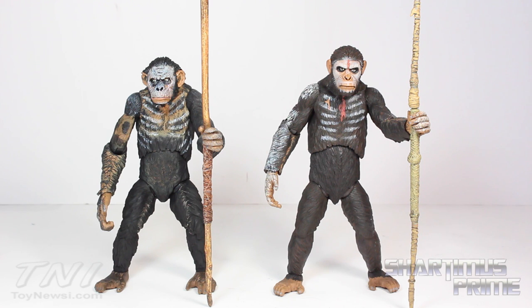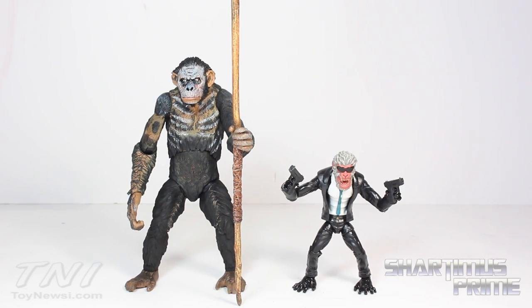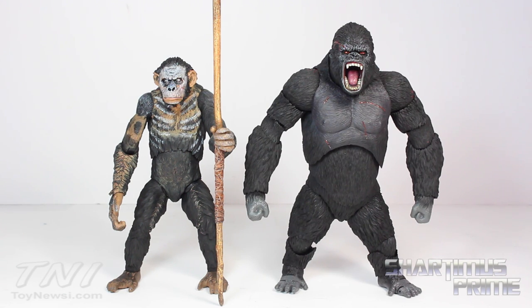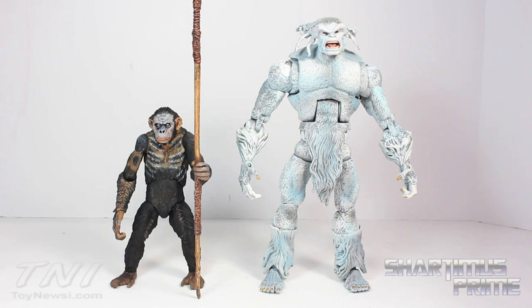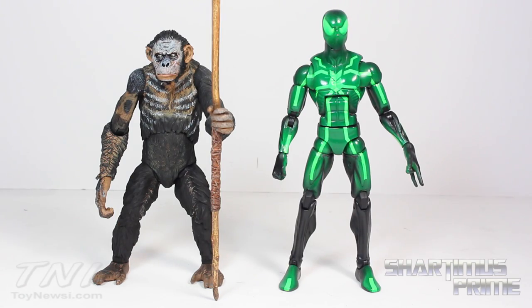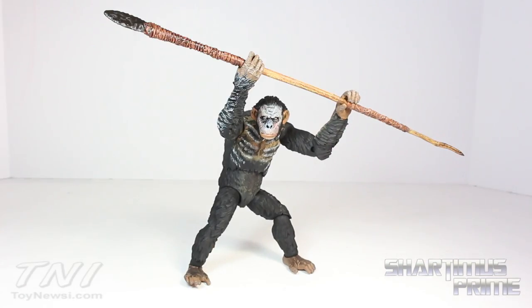Here's Koba standing next to Caesar — Caesar stands just a little bit taller than Koba. Here's Koba standing next to the Marvel Legends Build-A-Figure Hit-Monkey. Here's Koba standing next to the SH Monster Arts King Kong figure — I just realized this could be a makeshift buck figure, I think they work on scale together. Then here he is next to the Marvel Legends Sasquatch variant Snowbird figure.